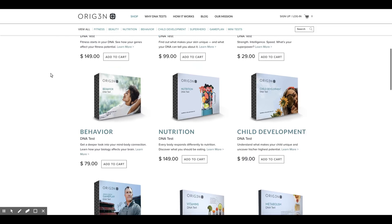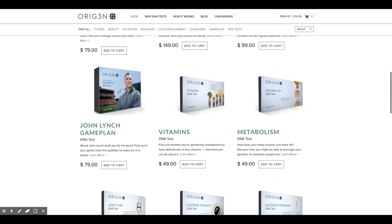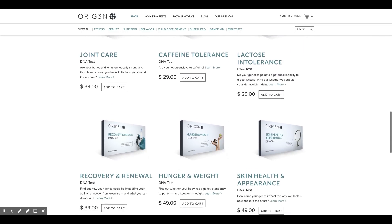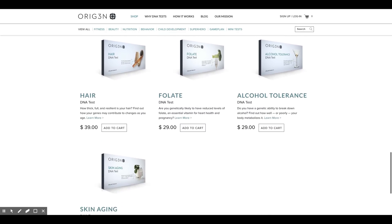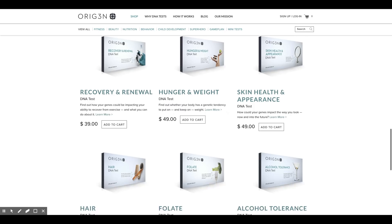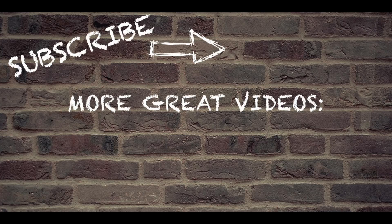I was really intrigued by this company and wanted to pass along this information in case you want to check out their website and submit a DNA test to get insights your DNA could tell you. I did get a complimentary test from them and I'll be getting back those results in about three or four weeks. If I find anything interesting I'll definitely share that with you guys. Thanks for watching — my name is Eric, I'm the Techie Agent, and we'll catch you guys next time.